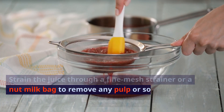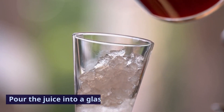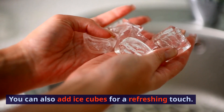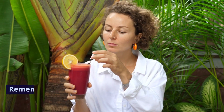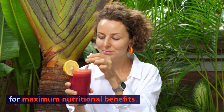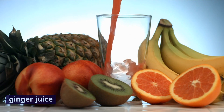Strain the juice through a fine mesh strainer or a nut milk bag to remove any pulp or solids if desired. Pour the juice into a glass and serve it fresh. You can also add ice cubes for a refreshing touch. Remember that this juice is best consumed fresh for maximum nutritional benefits. Enjoy your homemade beetroot, pineapple, and ginger juice.